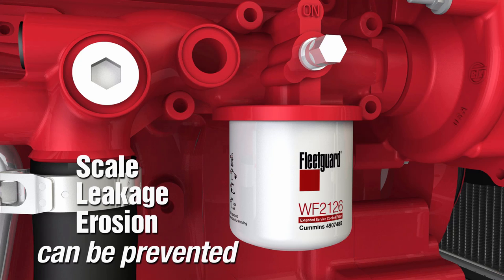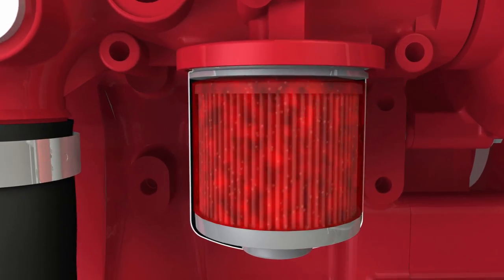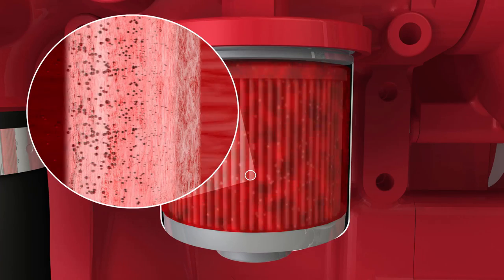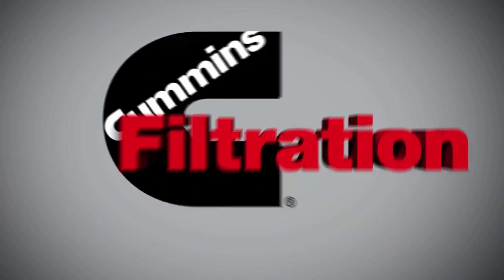Filtration is an important part of maintaining your cooling system. Scale, leakage, and erosion in the cooling system can be prevented by using Fleetguard water filters. The filter removes damaging contaminants from the system that may contribute to water pump leakage, hot surface scaling, and erosion driven by particulates.